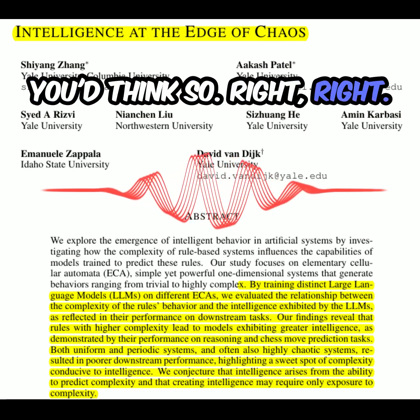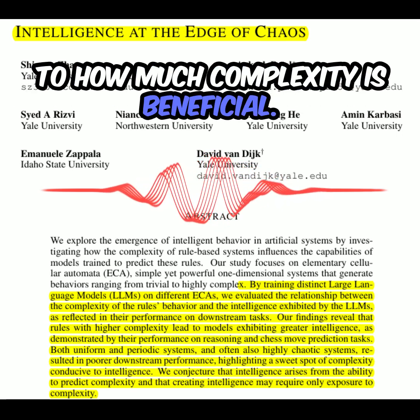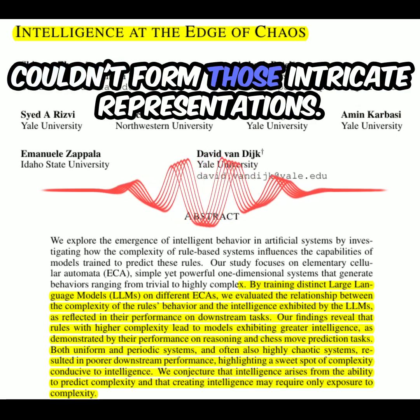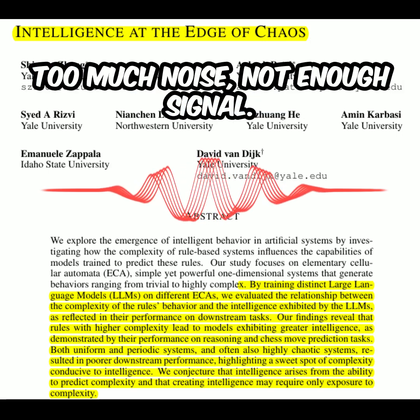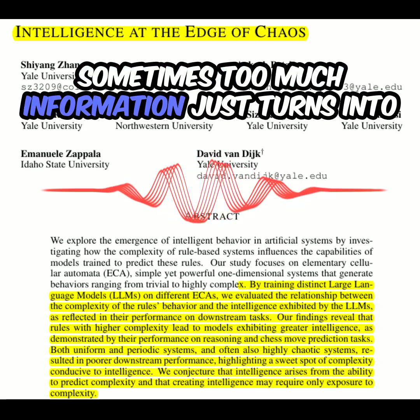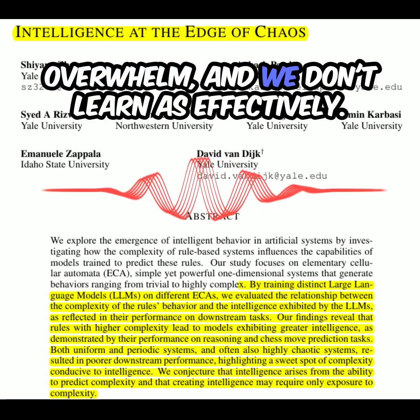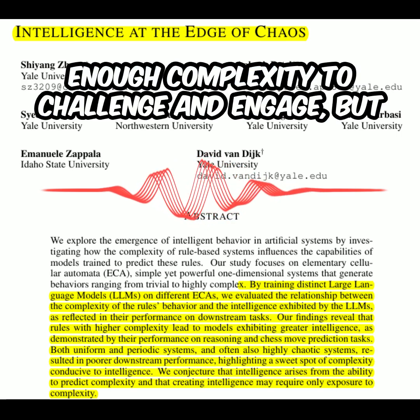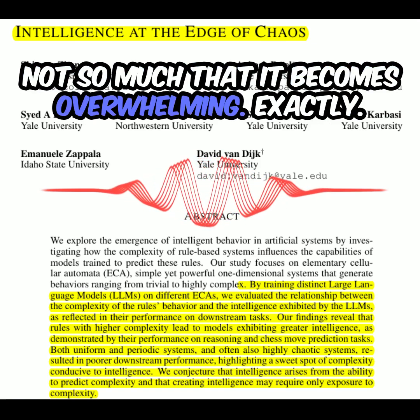You'd think so, but their internal representations were actually more similar to those trained on the simple ones. It suggests there's a limit to how much complexity is beneficial — those AI brains got overloaded with the pure chaos and couldn't form those intricate representations. Too much noise, not enough signal. It's that sweet spot again: enough complexity to challenge and engage, but not so much that it becomes overwhelming.